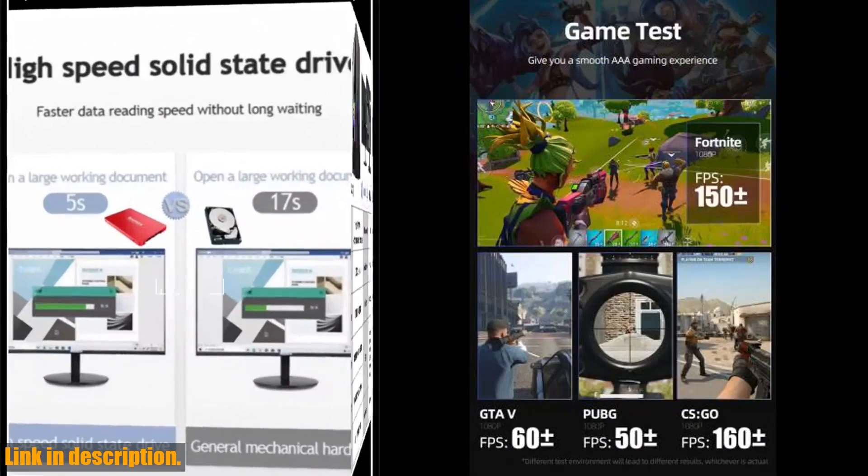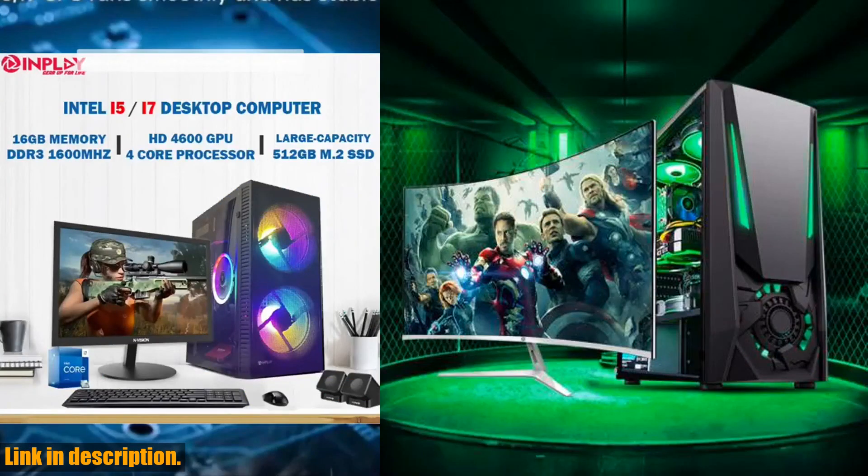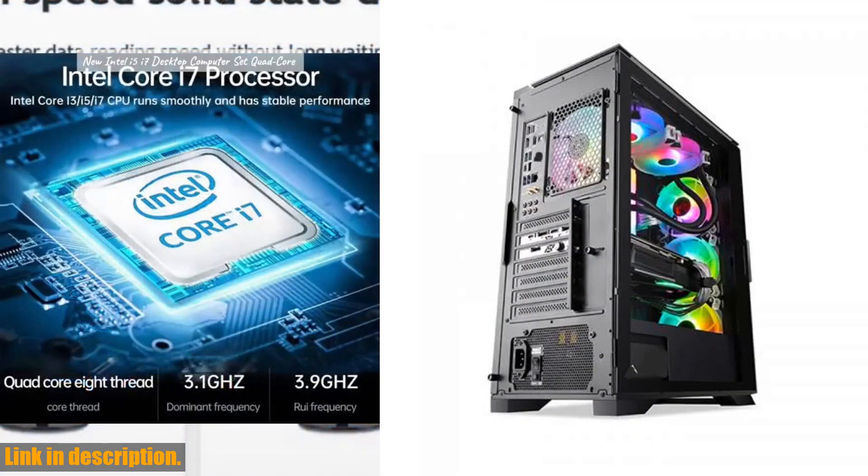So, what are you waiting for? Upgrade your gaming setup with the Desktop Computer Quad-Core Gaming Laptops, and take your gaming to the next level. Check out the link in the description to get your hands on this powerful gaming PC. Don't miss out on the chance to elevate your gaming experience.